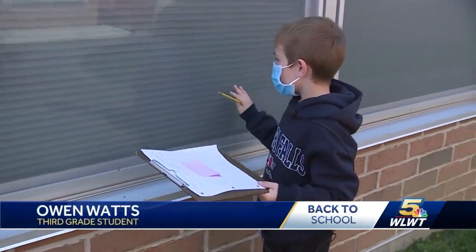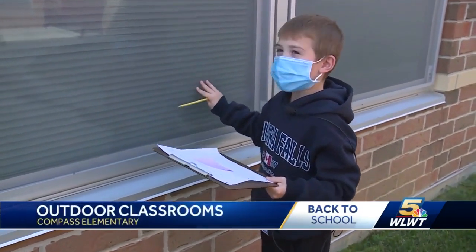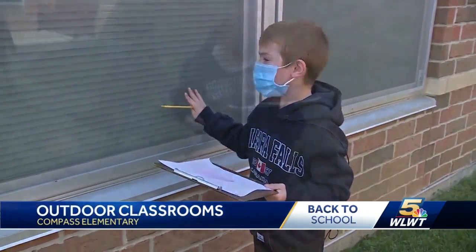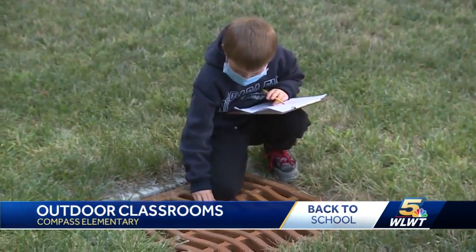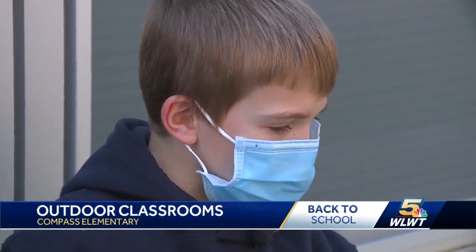Describing a window, one student says: "This feels a mixture of sleek and rough." Owen Watts says the outdoors helps his creativity: "Out here it's a bit hotter. There's more nature around me."